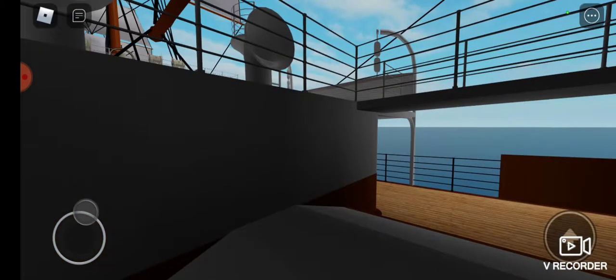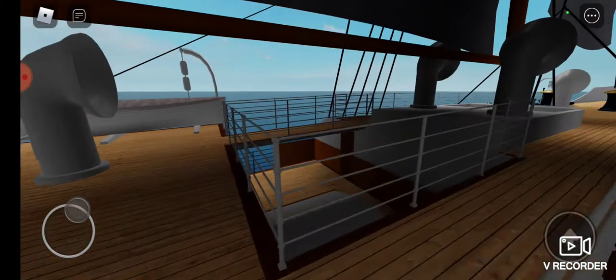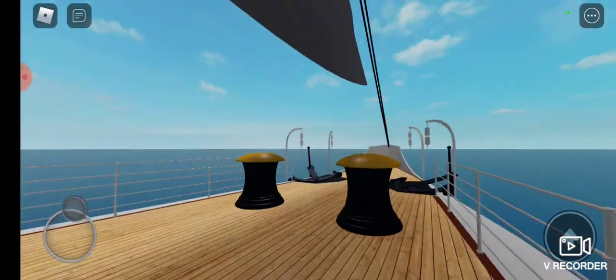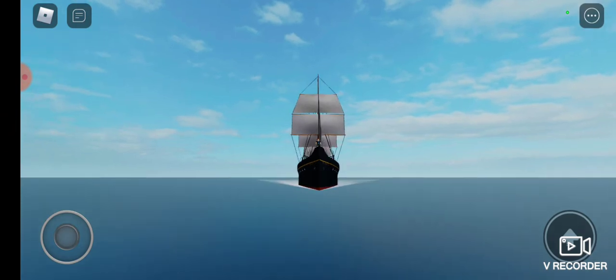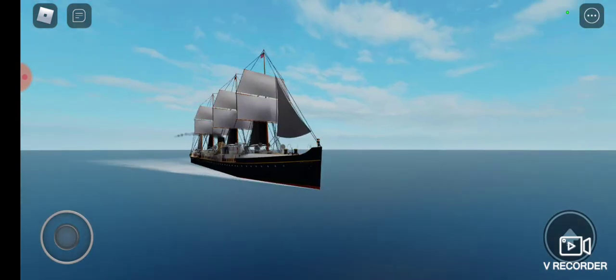Ship number six would be the Celtic. She was originally to be called the Arctic, but she was renamed after consideration was given to the paddle wheel steamer of the same name, lost in 1854. It was on the Celtic that Edward John Smith, the future captain of the Titanic, would begin his career with the White Star Line as her fourth officer. Some of these ship names would be used a few decades later on another class of ships by the White Star Line, known as the Big Four.